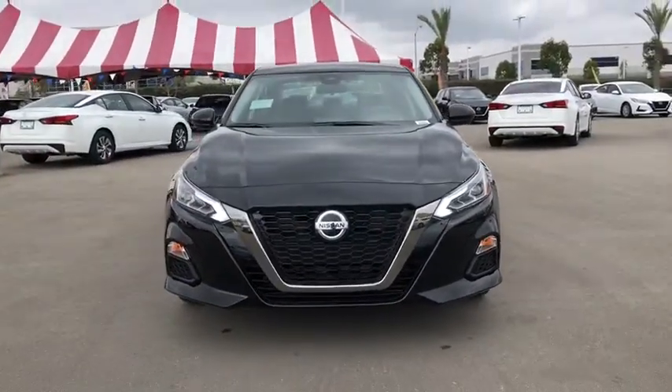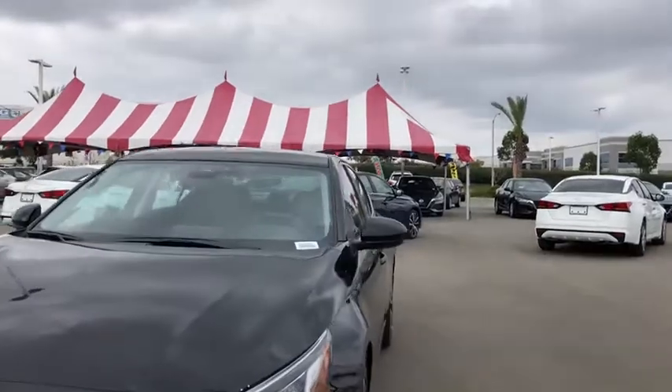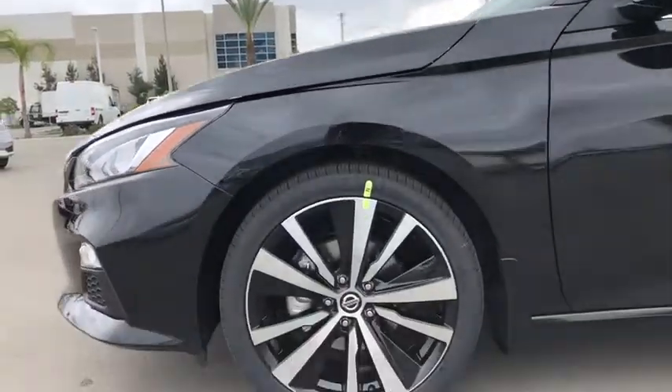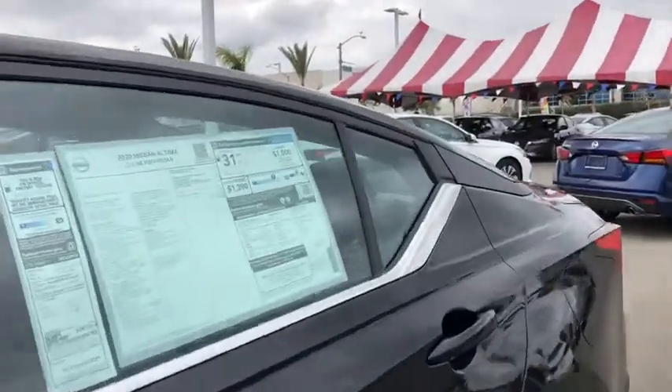Power windows, tachometer, overhead console, panic alarm, brake assist, remote keyless entry, driver vanity mirror, front bucket seats, front reading lamps, tilt steering wheel. Come see the car for yourself.